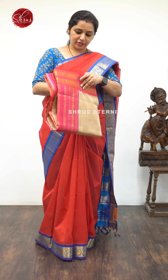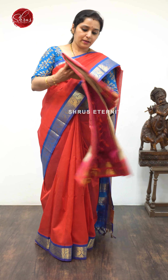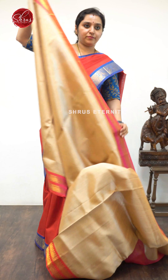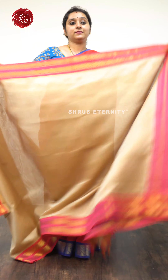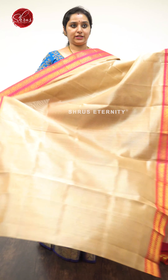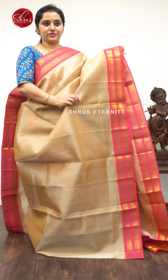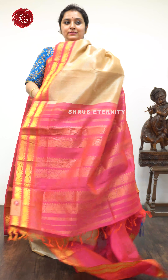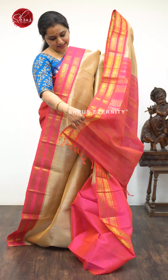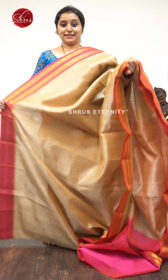Next we have a cream with a pink combination. It's got a nice red pet border, priced at $4,990. The borders have beautiful Rudraksham Butas in red pet borders — a very elegant color combination. A pink Jari Pallu and a plain pink color blouse.